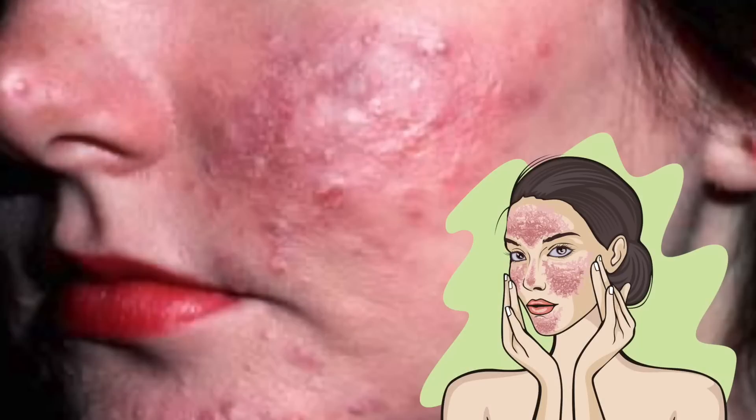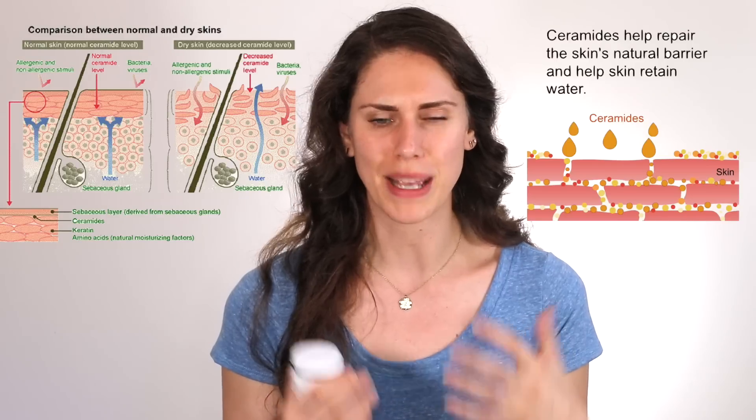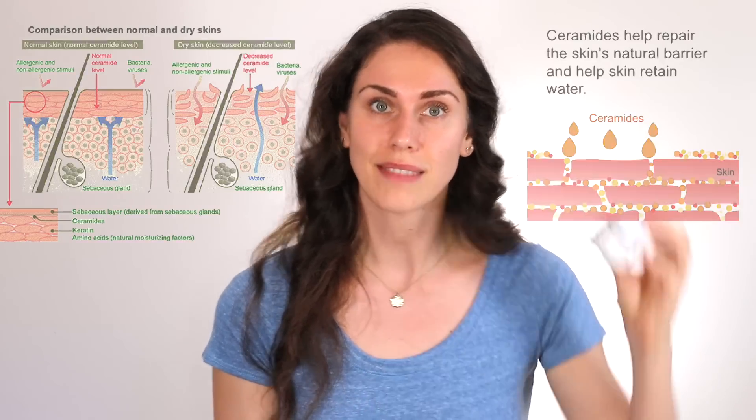Niacinamide is also super helpful with redness — and as someone who has acne, I get this all the time. Especially if you have rosacea, this can help a lot. Rosacea-prone skin is very irritated skin and there aren't a lot of products that work for it. Niacinamide is great because it helps with inflammation and actually increases the amount of ceramides in your skin. Ceramides are super helpful compounds that help our skin retain its barrier — the more of them we have, the healthier our skin is going to be.